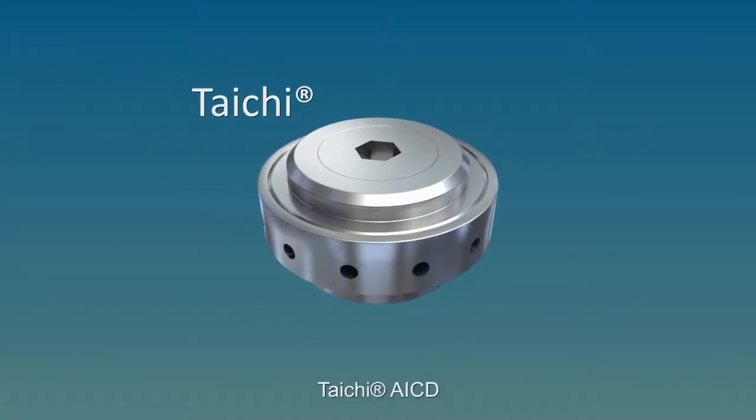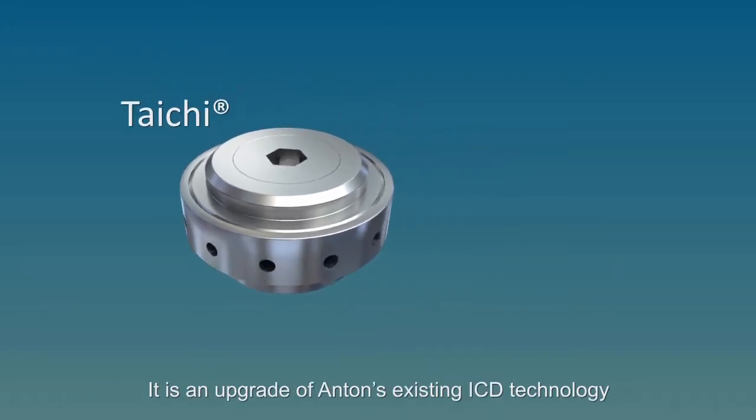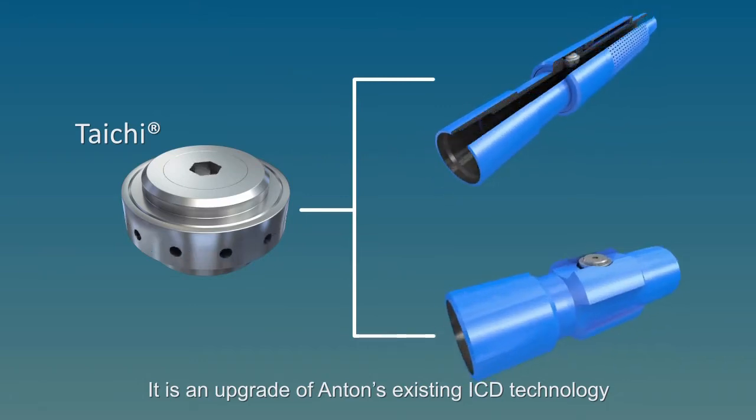Taichi AICD is a new water control technique developed by AntinOil. It is an upgrade of Anton's existing ICD technology.